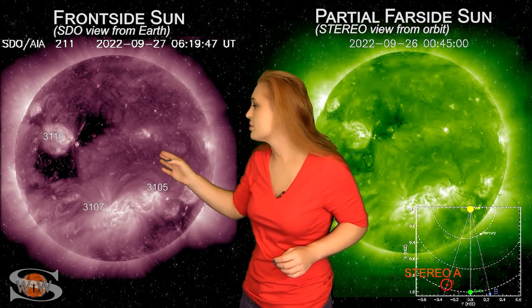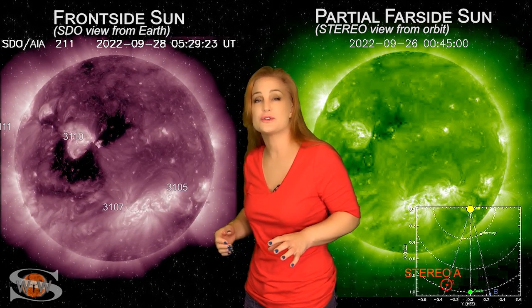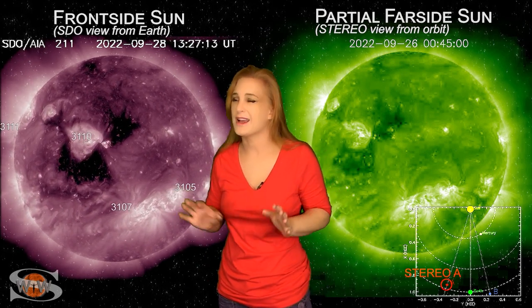We actually had a solar storm launch back on the 28th from region 3110, and this solar storm looks like it's mainly going to the east of Earth, but NOAA models show that it might actually clip us. So right around the 1st, about midday on the 1st, we're expecting this solar storm to clip us along with that fast solar wind, so once again we may be up to G2 levels with storming. Not quite sure it's going to be that intense, but we definitely will find out shortly.